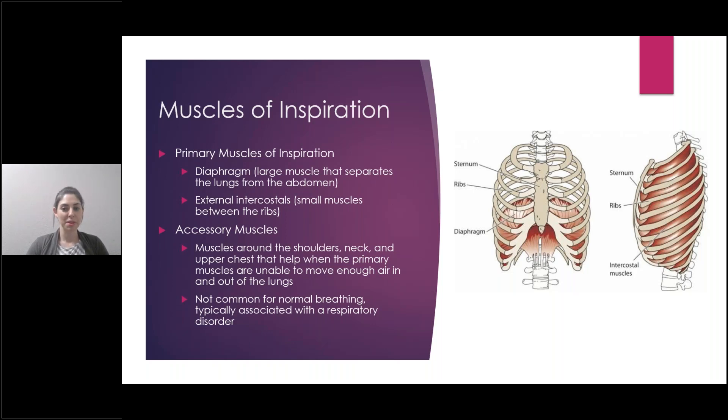You also have accessory muscles used for inspiration. These are muscles found around the shoulders, neck, and the upper chest that help when the primary muscles are unable to move enough air. It's not common for these muscles to be used in normal breathing. If somebody is using these muscles for normal breathing, they probably have some kind of respiratory disorder — maybe COPD or asthma. When you see somebody breathing really labored, where their whole chest is moving up and down, they're recruiting accessory muscles. But with normal resting breathing, typically these muscles aren't used.